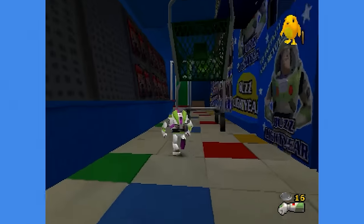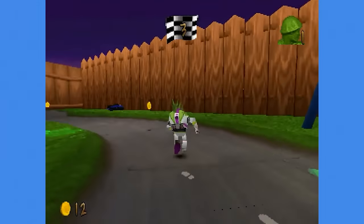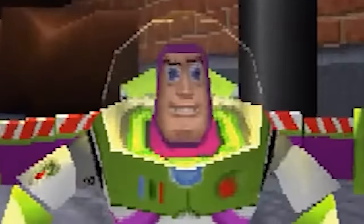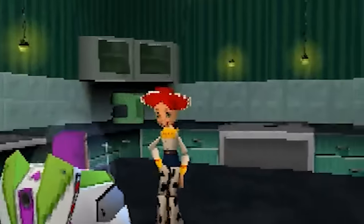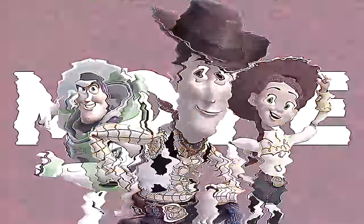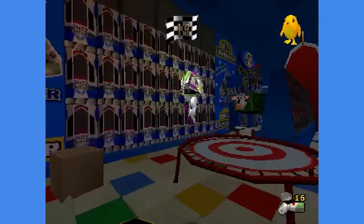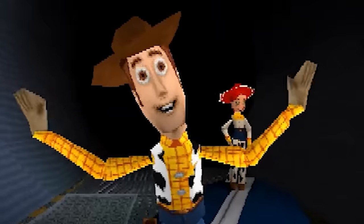Toy Story 2: Buzz Lightyear to the Rescue is a great game — a childhood favorite and one of the best licensed games ever made. But the faces of the characters here are just not it. Although we're not trying to compete with reality, we can't help but compare it to the movies. And boy, it took a while until we were able to have picture-quality graphics in video games. This was not that time.